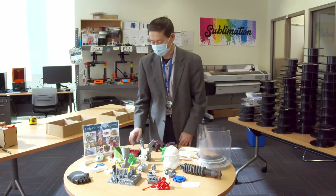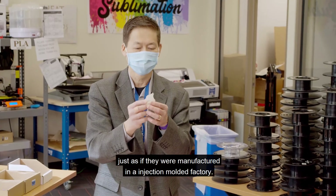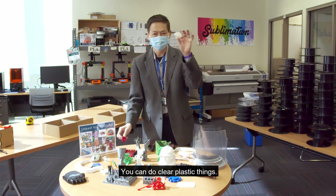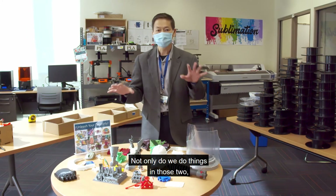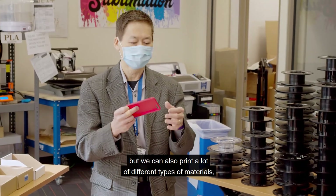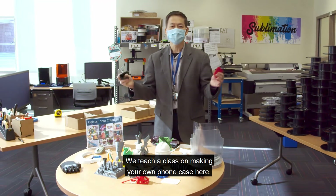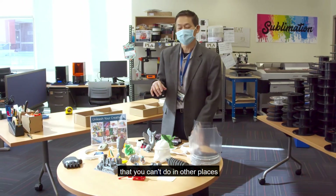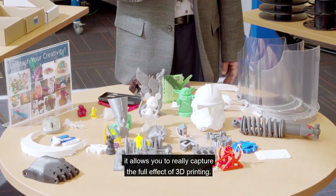We have a lot more 3D printers than just those types. We have ones called resin printers, which allow you to make things that look just as if they were manufactured in an injection-molded factory. You can do things like bacteria molds, clear plastic, and all sorts of things that will look as if produced on a manufacturing line. Not only do we do resin printing and regular 3D printing — which is called FFF printing — but we could also print a lot of different types of materials, for example rubber-like materials. We even teach a class on making your own phone case. And what you can do here that you can't do in other places is print in color, which allows you to really capture the full effect of 3D printing.